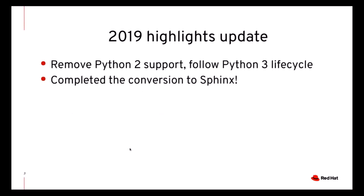The big change with respect to Python support is that we only support Python 3, and we follow the Python lifecycle — we no longer support any Python releases that have been declared end-of-life by the Python developers. We also completed the switch to Sphinx, and I will talk more about the benefits that this brought later.